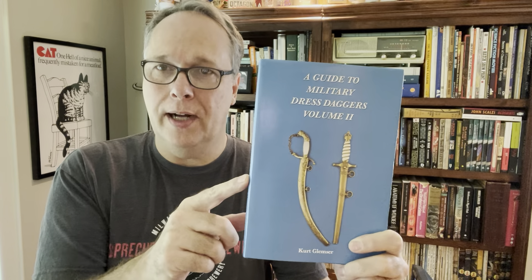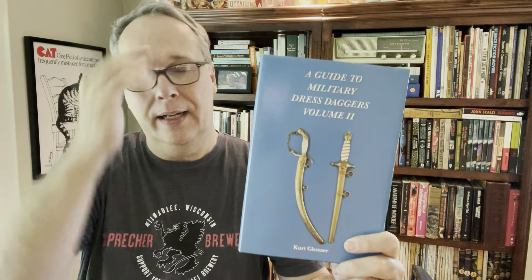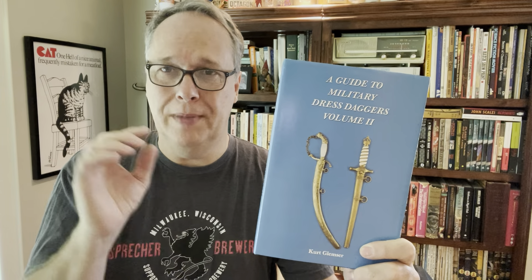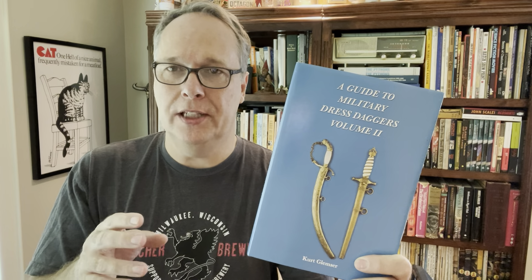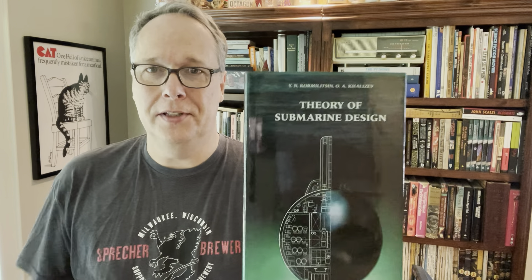Here's one - when I saw it I thought this thing's gonna be worth just a ton of money. It's this Guide to Military Dress Daggers, Volume 2. I've seen up to 4 volumes of this; there may be more. I've seen this particular Volume 2 sell for $10 to $25 - the price is all over the place - but I'm thinking $20 easily. I would have thought it'd be worth more when I first saw it, but I paid 50 cents, so still a great deal.